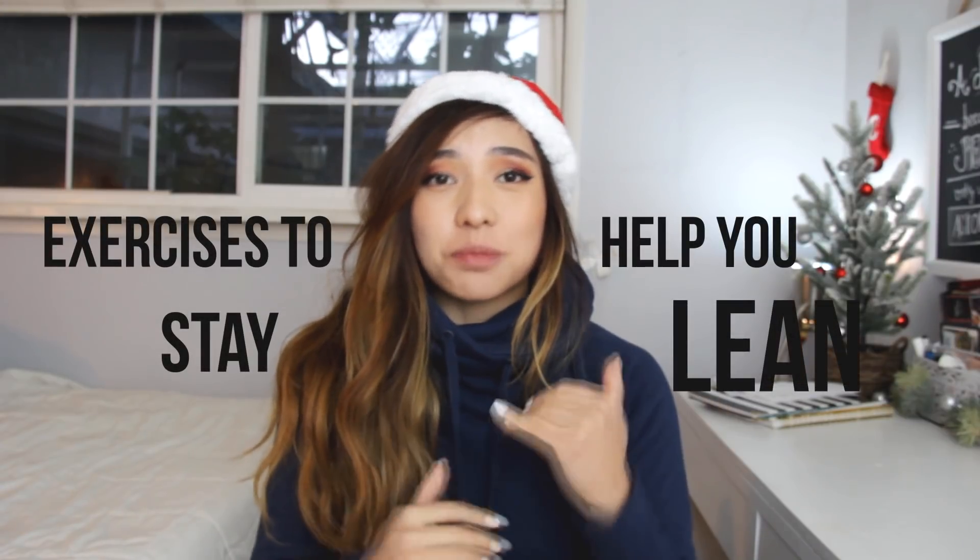What is going on guys? Today we're covering different movements and exercises to hopefully help you stay lean during the holidays. Around this time of year it's kind of difficult to track your goals and your progress, but hopefully these exercises will help you stay on track. Before we jump into the video, I want you to know that this is in collaboration with Shelton Fitness.